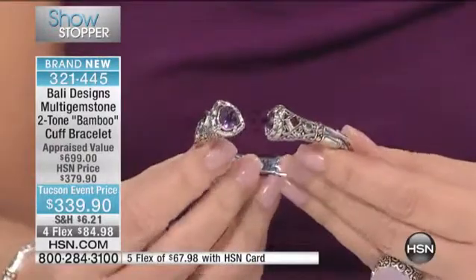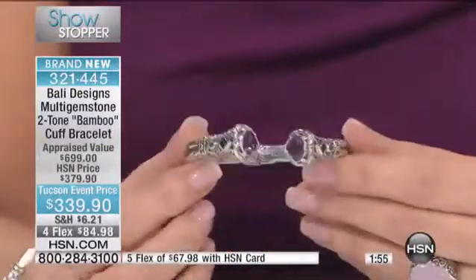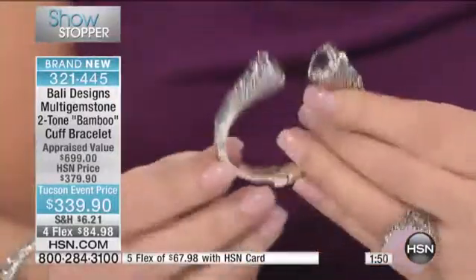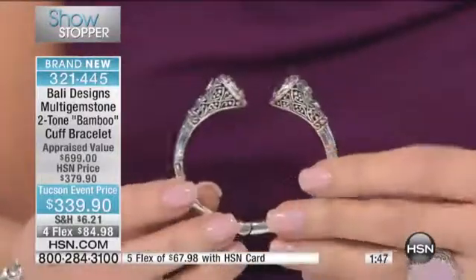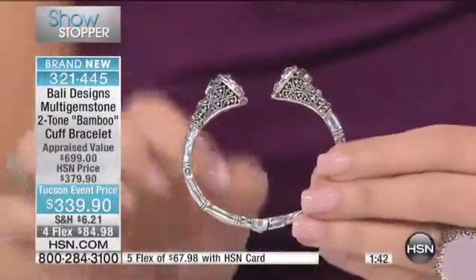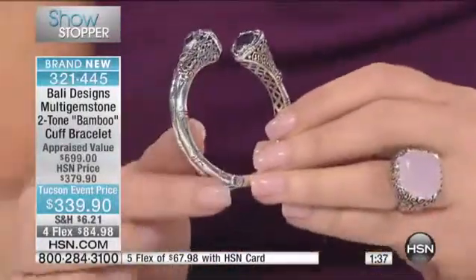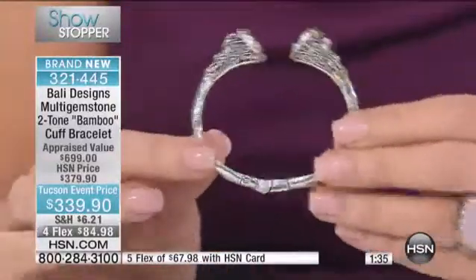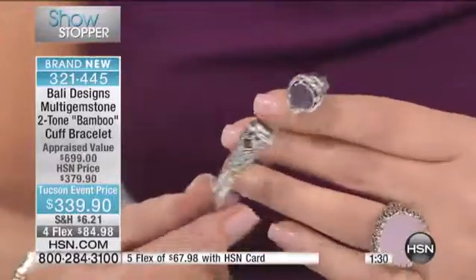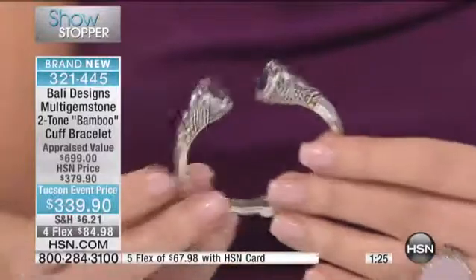There are 120 left — it's two minutes to sell out. I wish we had more; it's not coming back at this price. Only for the Tucson gem event are you getting this value. The lowest appraisal that came back was $700 — I promise you it looks like thousands. People pay a couple thousand dollars for handmade Bali cuffs. The bamboo is so sought after and popular in Balinese jewelry today, and the detail is carved out of wax by hand — no machines were used.